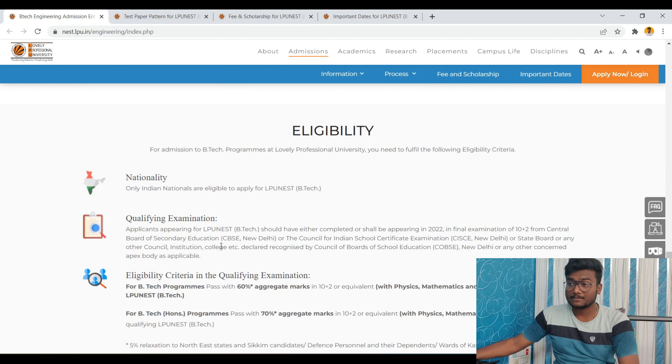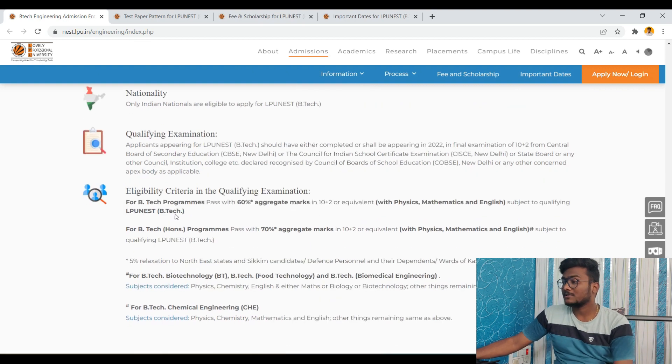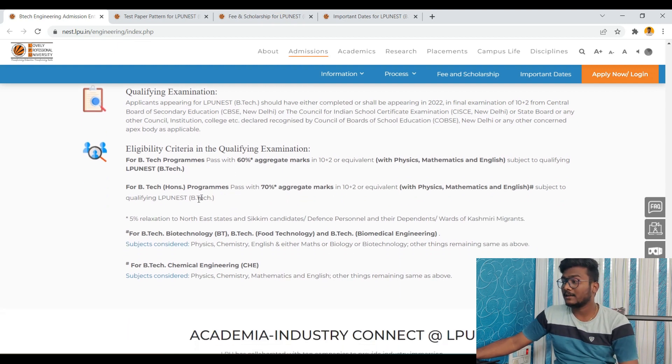Regarding eligibility for this exam: only Indian nationals are eligible for the LPU NEST exam. The qualifying exam should be written or completed by 2022, meaning your 12th should be passed before or in 2022. Eligibility criteria require at least 60% aggregate marks in 10+2. For the B.Tech Honours program, it should be 70% aggregate marks with physics, maths, and English as compulsory subjects.